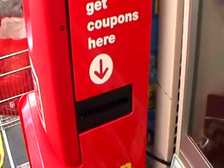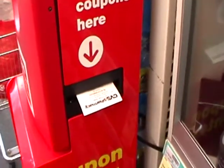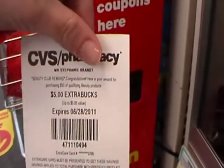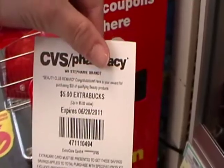Some of us call it the magic coupon machine, and you should see your CVS coupons come out the side. Today I get $5 extra bucks for my spending from the last quarter, so I can use this towards any purchase today.